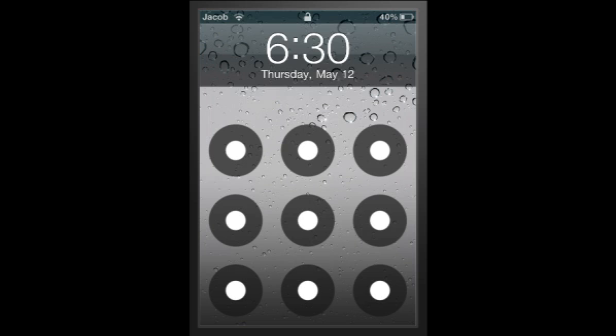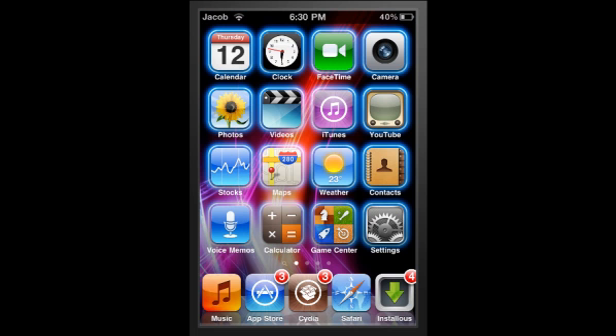Firstly, there's a thing called Android Lock XT. It replaces your lock screen and you draw a pattern to unlock, just like you would on any other Android phone. Sorry about the lag, it's just the screen recorder.